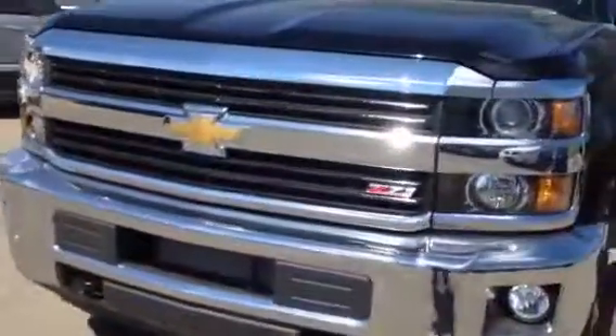Welcome to Davis Chevrolet Airdrie. Here we have a brand new 2015 Chevrolet 3500 HD in black.